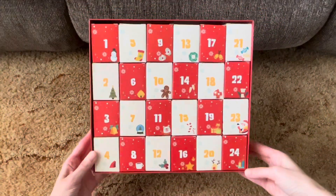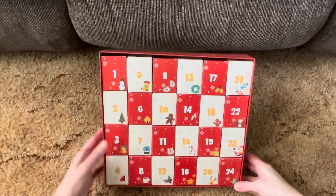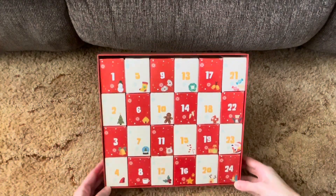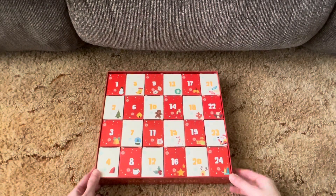This is what the inside of the box looks like. Each day has its own box with the puzzle pieces, and it has 24 boxes.